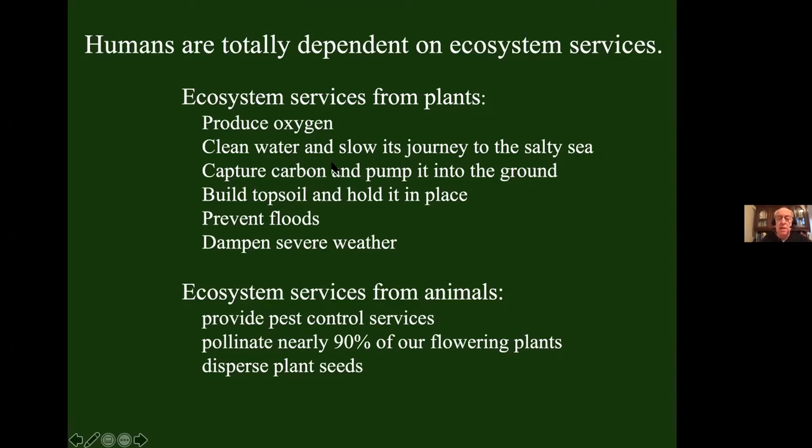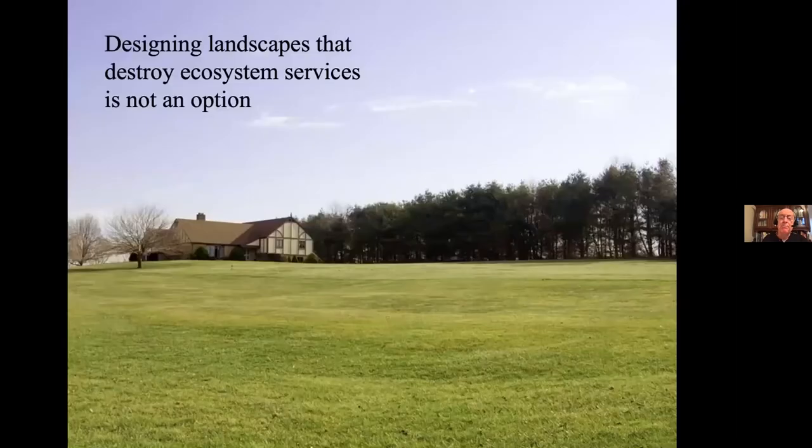Here are a few things that plants give us: oxygen, clean water, carbon capture — plants pull carbon dioxide out of the atmosphere, build their tissues out of it, and pump the extra carbon into the ground. Our soils are brown or black because of the carbon that plant roots have deposited there over the eons. Plants also build topsoil, hold it in place, prevent floods, and dampen severe weather. Animals provide pest control services, pollinate nearly 90% of our flowering plants, and disperse plant seeds. Designing landscapes that destroy ecosystem services is just not a good idea — today, with 7.9 billion people, it's actually a terrible idea.